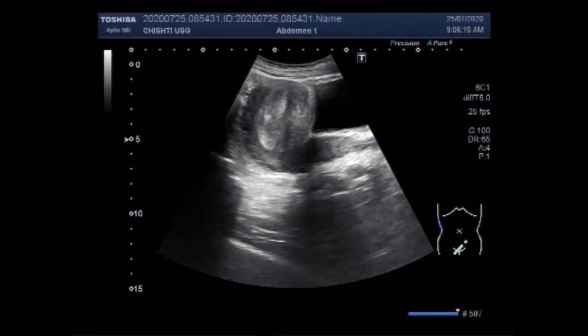Dear viewers, I hope you are all fine. This ultrasound video shows a case of endometrial hyperplasia.